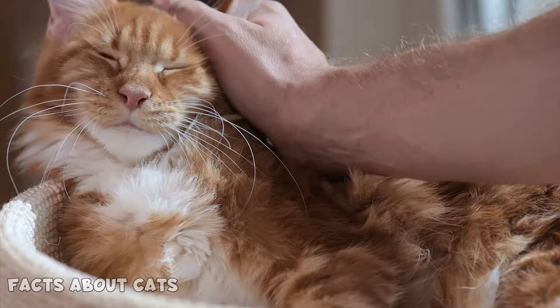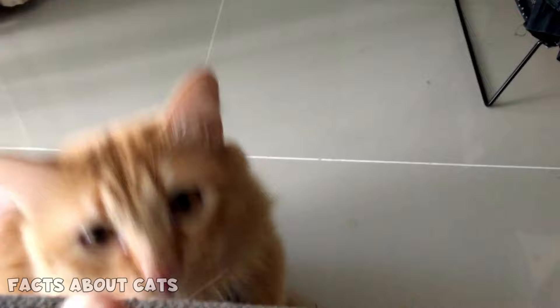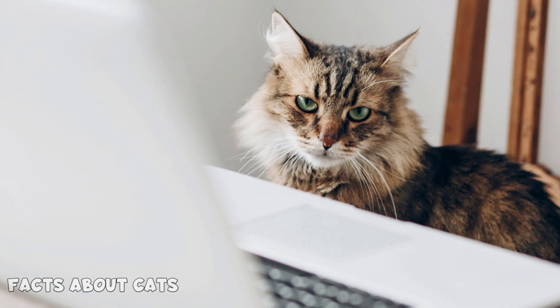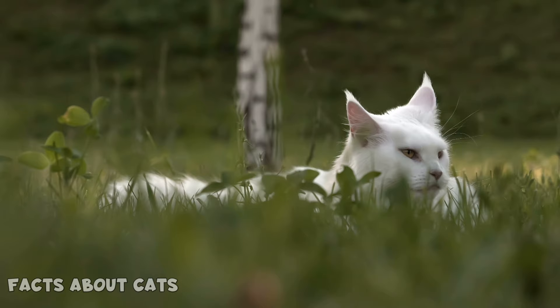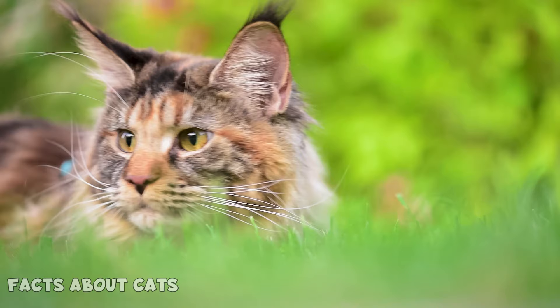Number 10: Cheekbones. Maine Coons have a bold look that screams royalty thanks to their high cheekbones. If your cat has high cheekbones, there's a high chance you have a Maine Coon on your hands. Number 11: Eyes. Maine Coons' eyes are a sight to remember. Large and slightly almond-shaped, they give the impression of a wise ancient being. But when fully opened, their eyes look almost round, and their gaze can stop you in your tracks. It's as if they possess secret knowledge hidden behind their mysterious eyes.